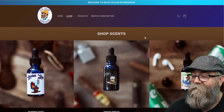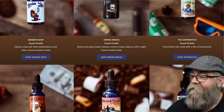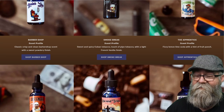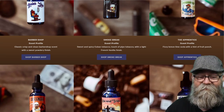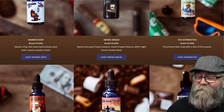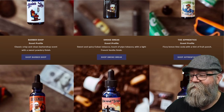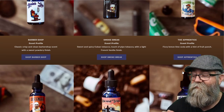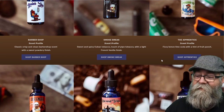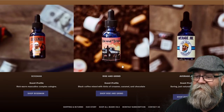Next is The Apprentice — fizzy lemon-lime soda with a hint of fruit punch. This is definitely a citrus scent, and it's a really cool one. What's impressive is that this citrus scent actually lasts a long time — it pretty much lasts all day. You definitely get that lemon-lime and a kind of fizziness to it, and then at the end you get that kick of fruit punch. If I had to rank all the scents I received, this was actually my favorite.